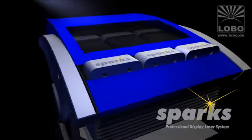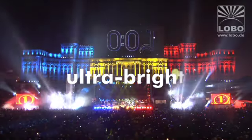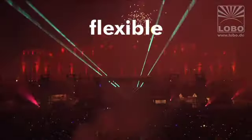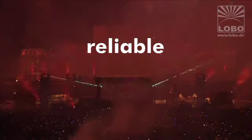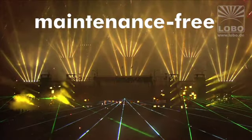Sparks will fundamentally change the way we use lasers in entertainment. It is a radical new approach for air-cooled, ultra-bright, multi-color laser systems for unsurpassed performance without any compromises — a solution which opens new markets beyond the limits of today's laser technology.